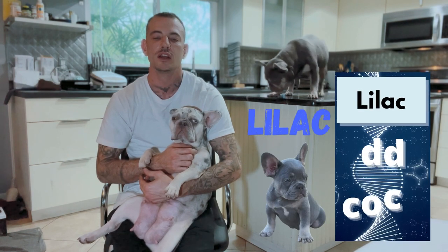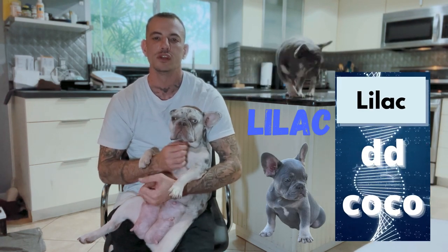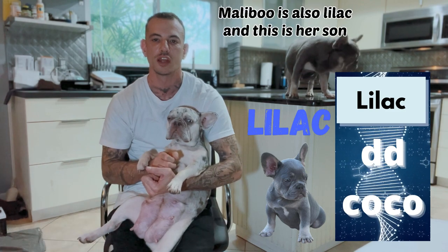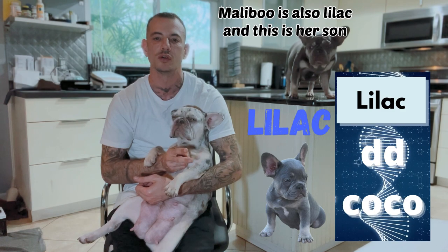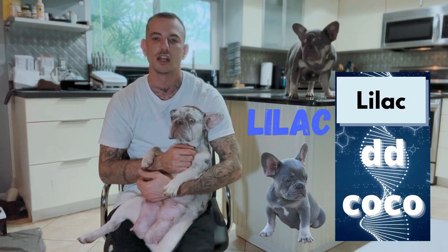Now let's talk about the lilacs. The lilac is a visual blue and a visual Cocoa dog put together. So two copies lowercase d and two copies lowercase co gives you a visual lilac dog.